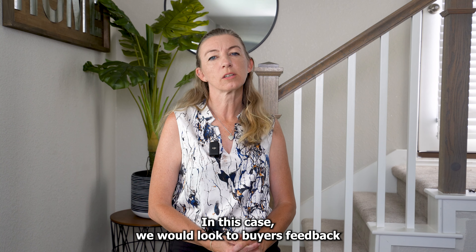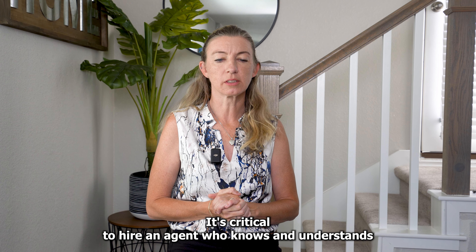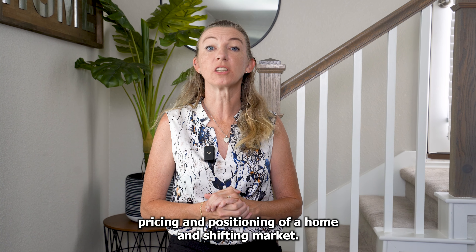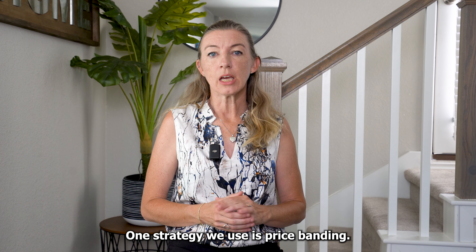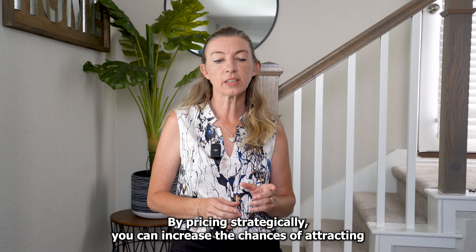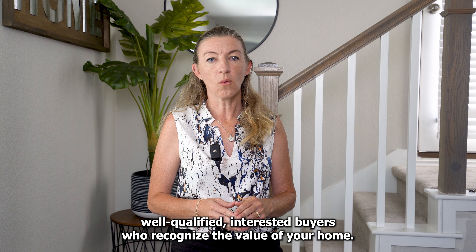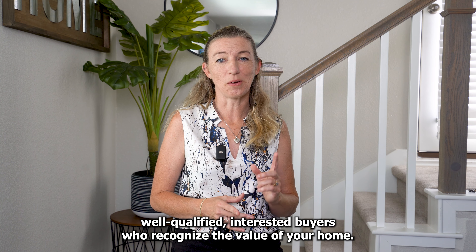In this case, we would look to buyers' feedback to help us figure out what's going on. To avoid a pricing mistake, it's critical to hire an agent who knows and understands pricing and positioning of a home in a shifting market. One strategy we use is price banding — it takes into account homes that are sold, but also active and currently pending. By pricing strategically, you can increase the chances of attracting well-qualified, interested buyers who recognize the value of your home.